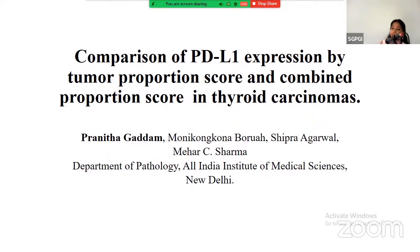Good afternoon everyone. My name is Pranita and I will be discussing comparison of PD-L1 expression by tumor proportion score and combined proportion score in thyroid carcinomas.